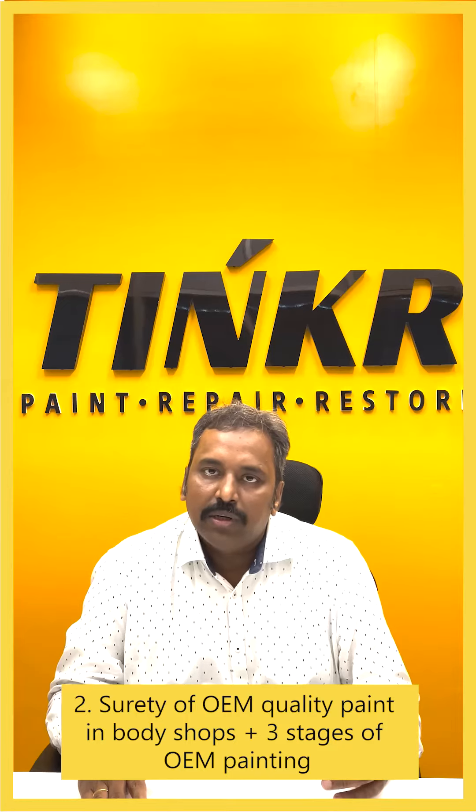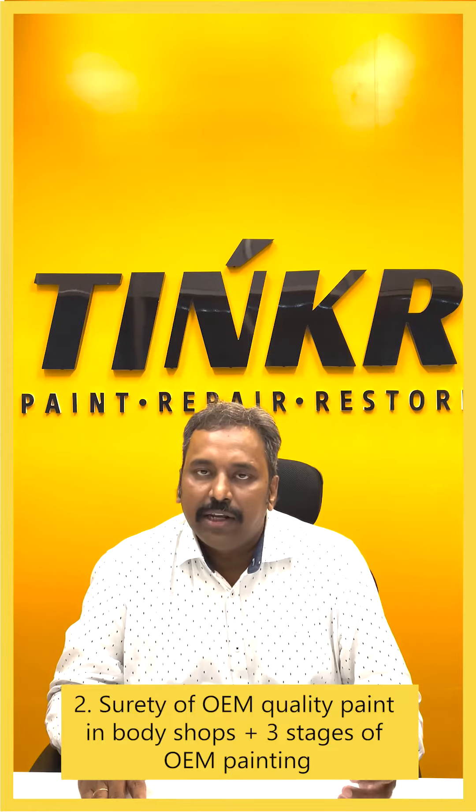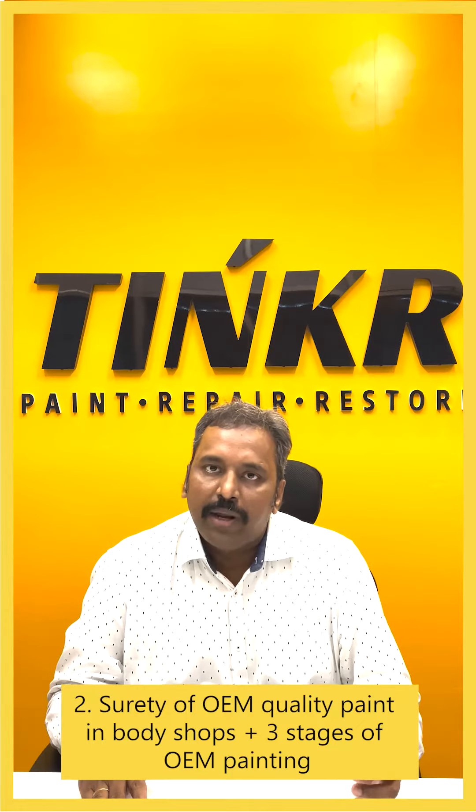The second stage is Base Coat. In this stage, we will be working towards regaining the colour accuracy. Here we will be applying 20 micron thickness.